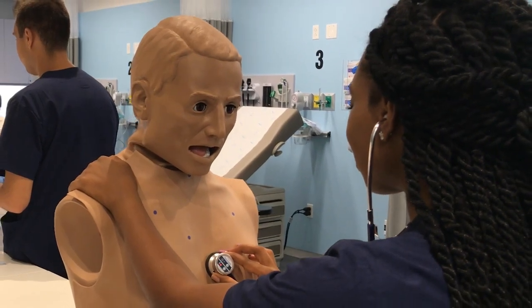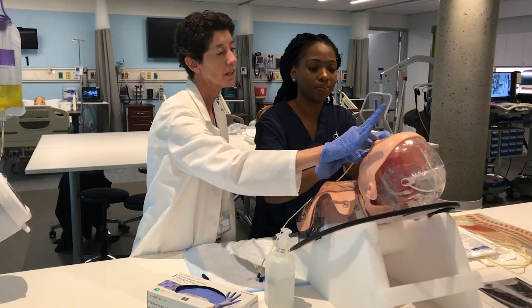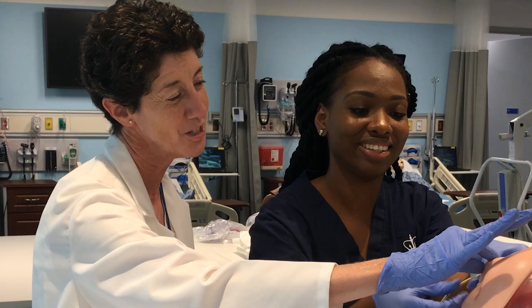It's given me the opportunity to enhance my knowledge, and these are all skills that I could transfer to my clinical practice when I become a nurse.